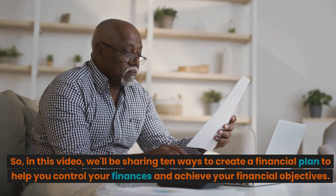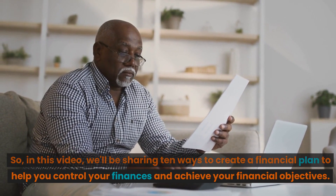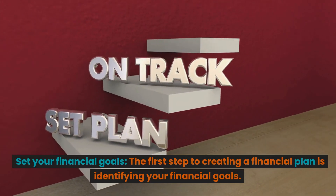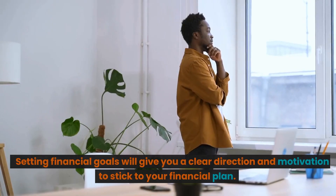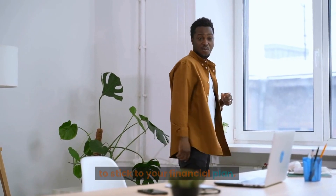In this video, we'll be sharing 10 ways to create a financial plan to help you control your finances and achieve your financial objectives. The first step to creating a financial plan is identifying your financial goals. Setting financial goals will give you a clear direction and motivation to stick to your financial plan.